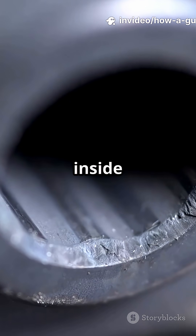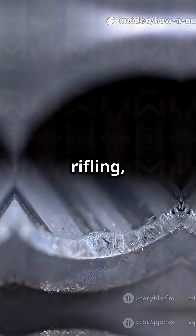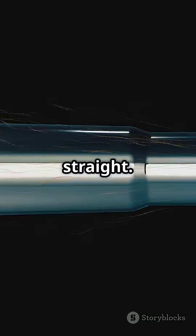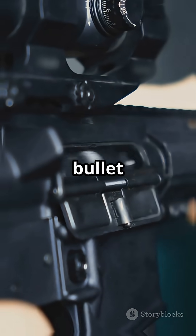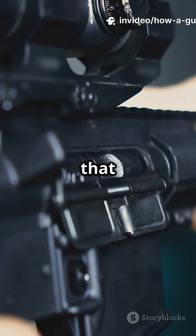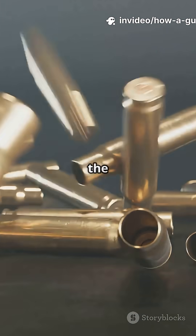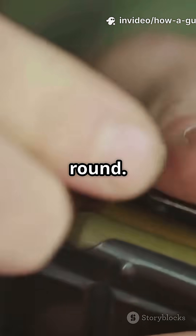Meanwhile, grooves inside the barrel, called rifling, spin the bullet. That spin keeps the bullet stable so it flies straight. Once it leaves the barrel, the bullet is on its own, powered by all that built-up pressure. The empty shell casing usually gets ejected from the gun, making room for the next round.